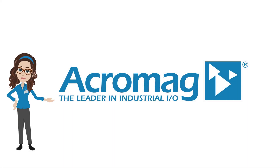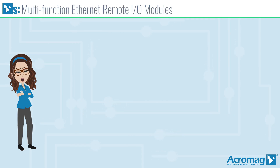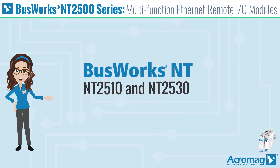If you enjoy this video, be sure to like and share it, and subscribe to our channel to get the latest from Acromag. I'm Acromaggy, and I'm here to introduce to you Acromag's new multifunction Ethernet remote I/O modules, the NT2510 and NT2530, as part of the BusWorks NT series.